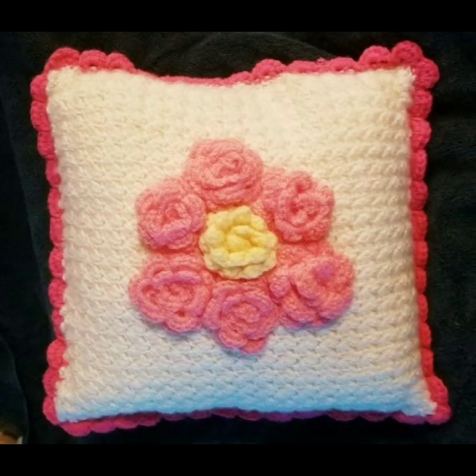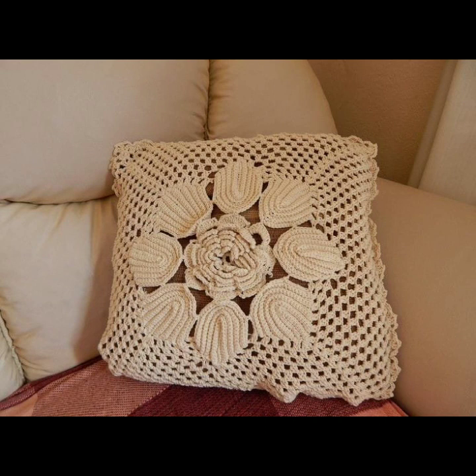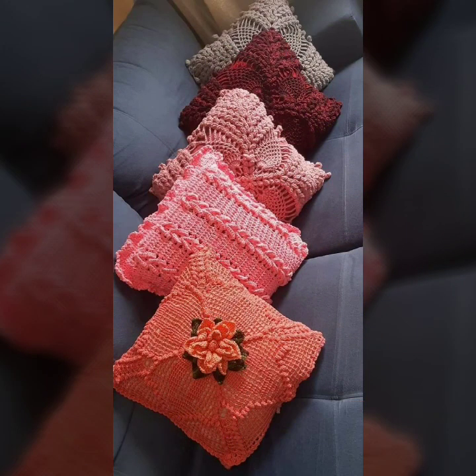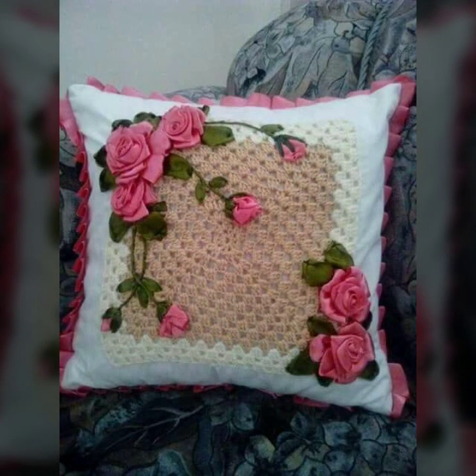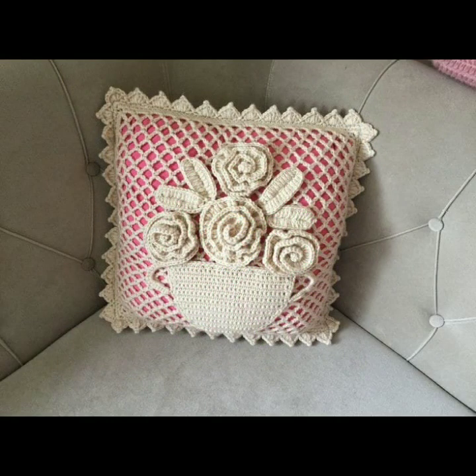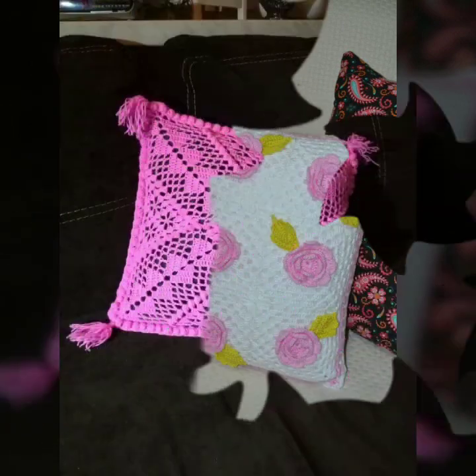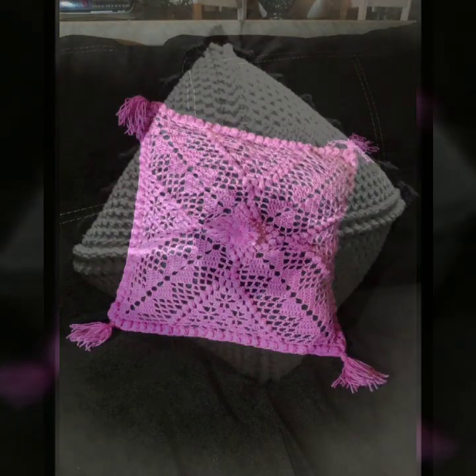Hello friends, welcome back to my YouTube channel. Today I will talk about the most beautiful, most trendy crochet cushion cover designs — beautiful ideas and knitted patterns with easy patterns. You can see beautiful color combinations, contrast, and stylish designer ideas in this video. Please watch till the end for more designs and more ideas.